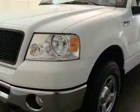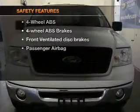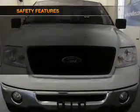Power steering. An alarm system. An AM-FM stereo. An adjustable tilt steering wheel. And for your peace of mind, the following safety equipment is included.